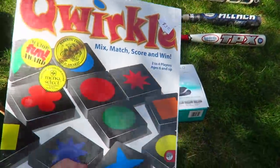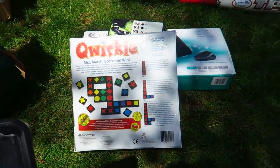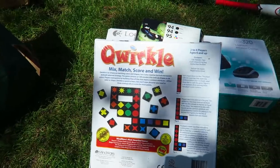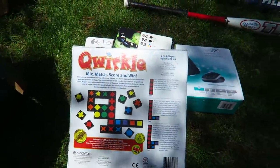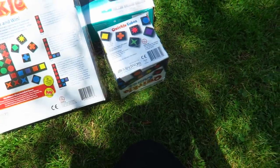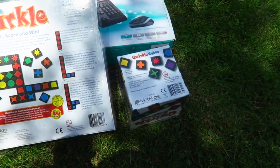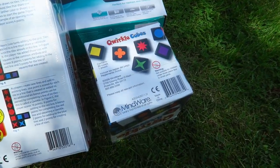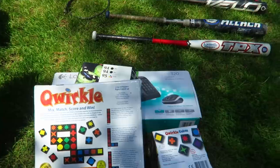We have the game Qwirkle — three dollars, brand new sealed. I scanned it — it's selling for $24.99 on Amazon and I'll make $16 after fees. And in the bottom of the bag we have Qwirkle Cubes — also brand new sealed. Qwirkle Cubes is selling for $48.99. FBA merchants are coming in lower so it might sell closer to $35, but I should profit around $26–$36 after fees. This is turning out to be a great bag.